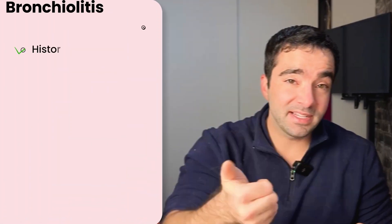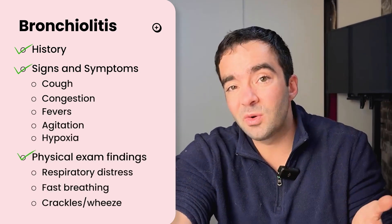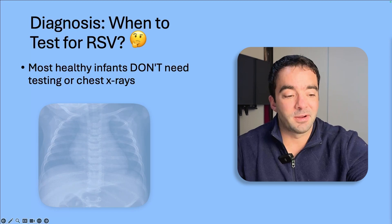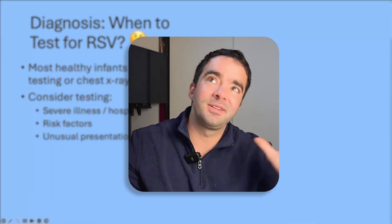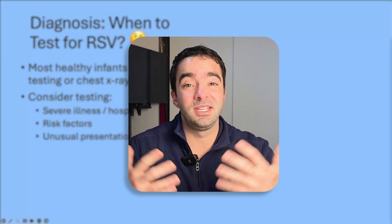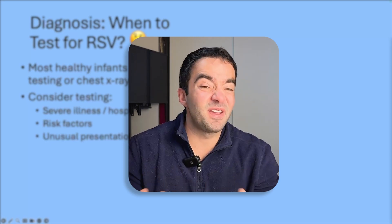If you have that history, those signs and symptoms, and those physical exam findings, the guidelines say that for an otherwise healthy infant who seems to be doing okay, you should diagnose bronchiolitis and not pursue further confirmatory testing. Most healthy infants don't need testing or chest x-rays. I'll be honest though — I work in the intensive care unit and pretty much all kids who come to me with bronchiolitis have had that testing, and if not, I frequently order it myself.